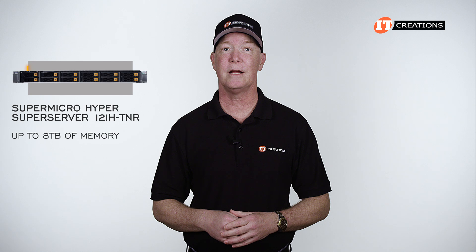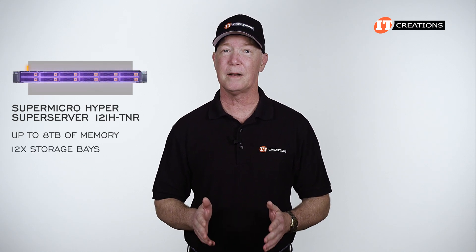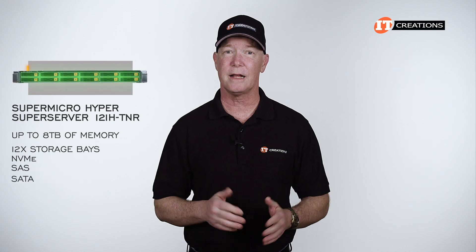At full capacity, it can support up to 8 terabytes of memory. It can also be configured with 12 storage bays compatible with NVMe, SAS, and SATA drive types.